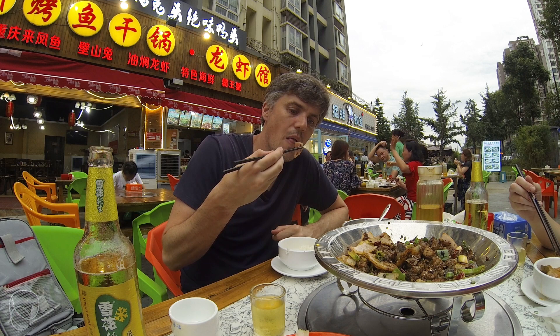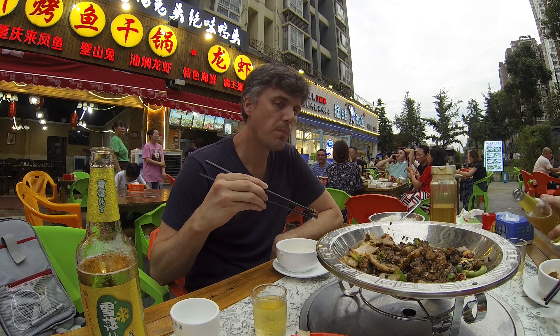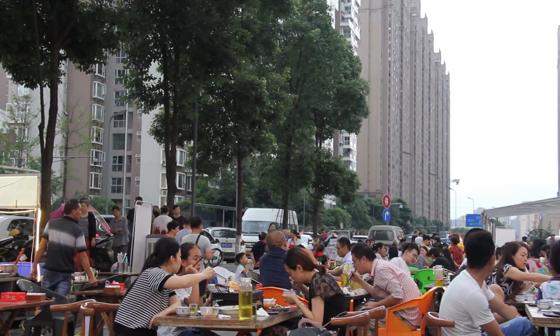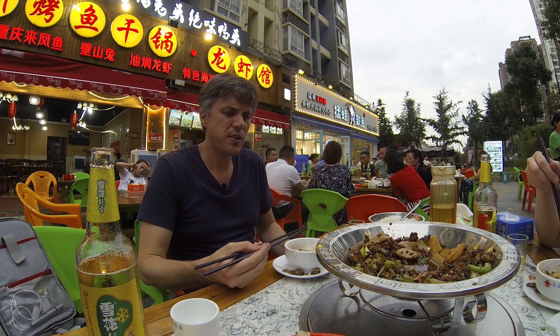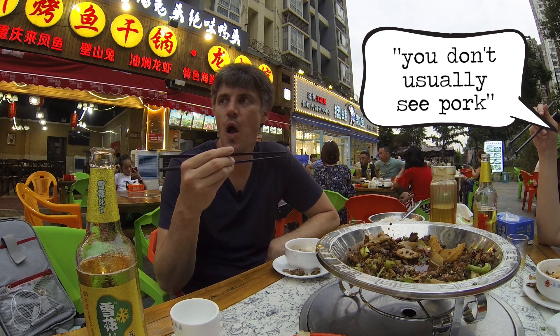I'm going to try this rib meat first. Awesome flavor. Nice kind of charred taste to it. A little spice, a little cumin, a little tingle. It's good. Wait — earlier I said you don't really see pork, but we're eating pork. I thought you wouldn't have said that because it's like pork. No, I said that because I'm stupid.